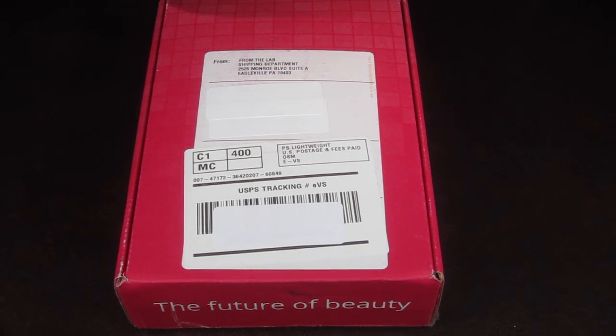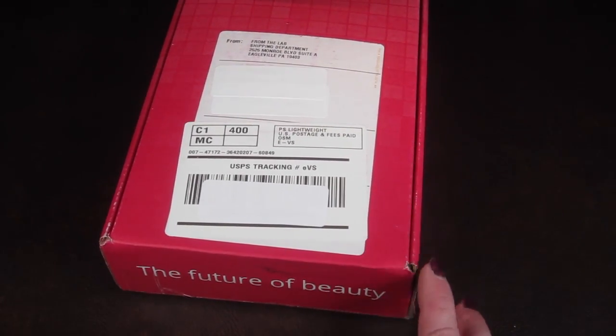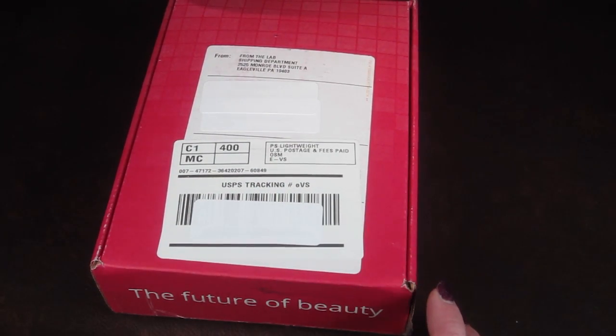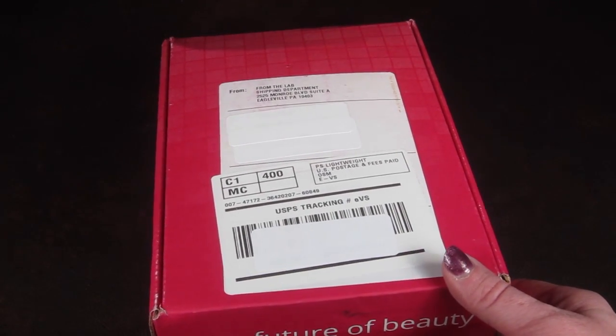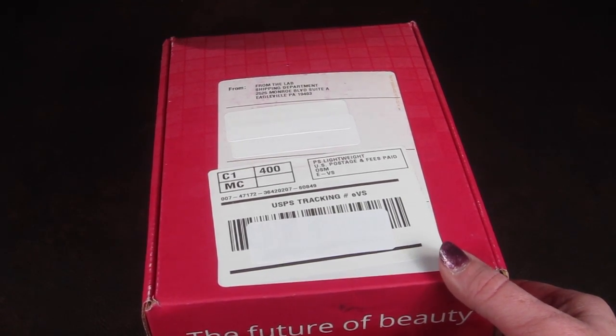This is how the box comes, and if you subscribe for a longer term subscription you can get some store credit. If you do three months it's $79 and you get $5 in store credit. If you do six months it's $139 and you get $20 in store credit. And if you do 12 months it's $239 and you get $50 in store credit.